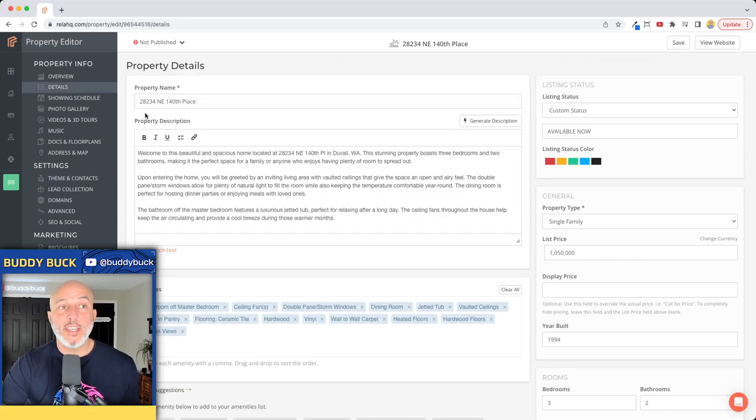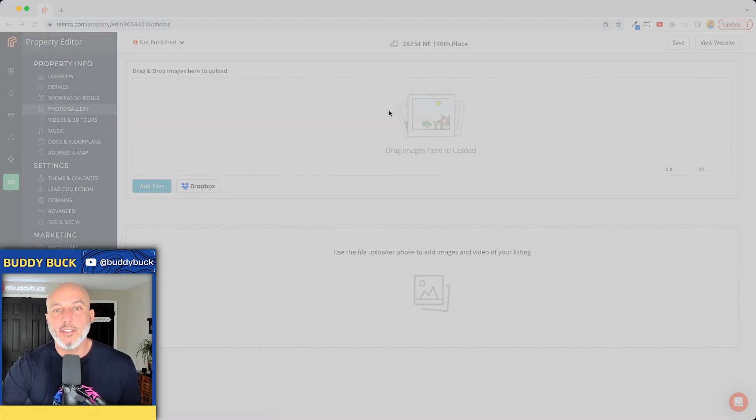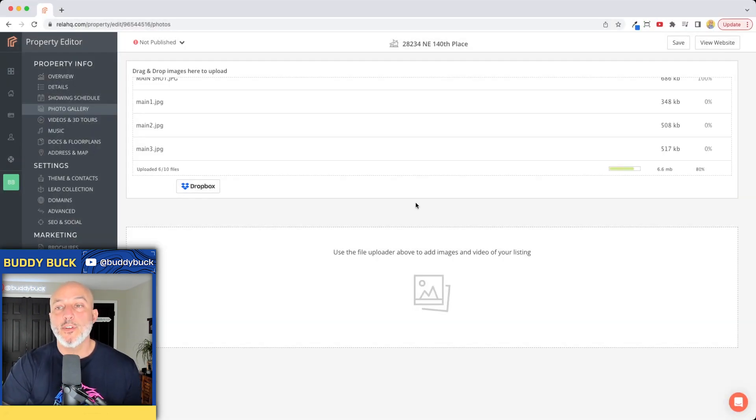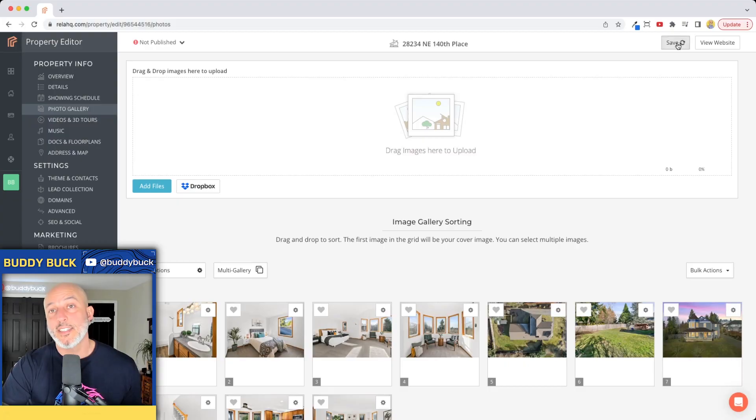One of the last few things — let me show you how to add photos. On the left-hand side under 'Details,' click on 'Photo Gallery.' You can either drag and drop pictures in here or just click 'Add Files.' As the photos are uploading, it'll say 100% when it's all done. Once you have the photos in, go ahead and click 'Save.'